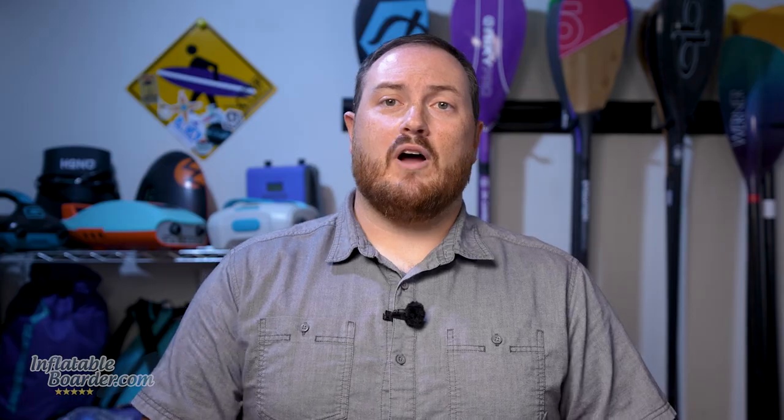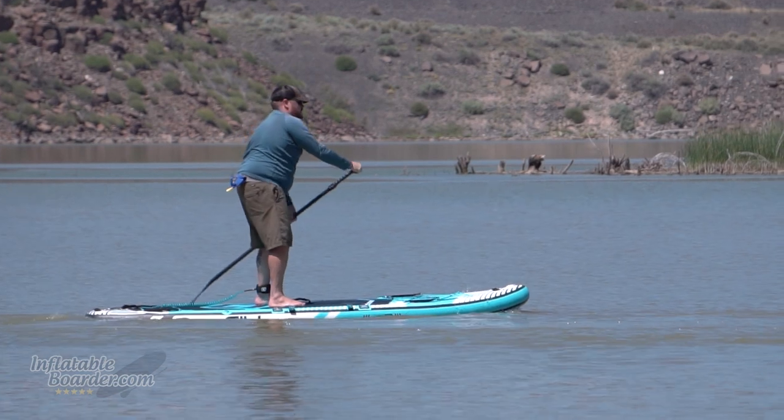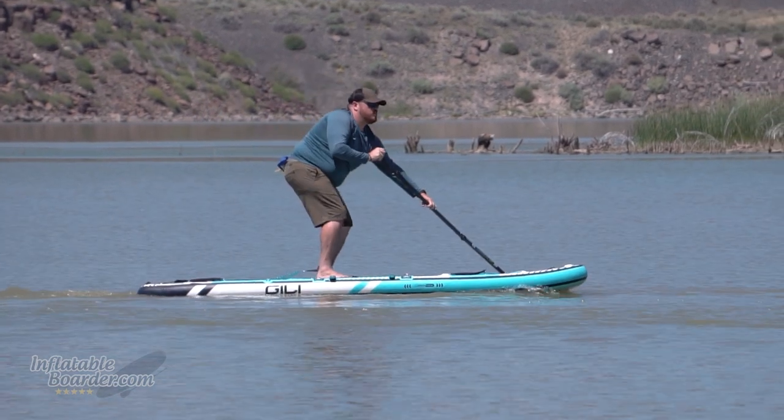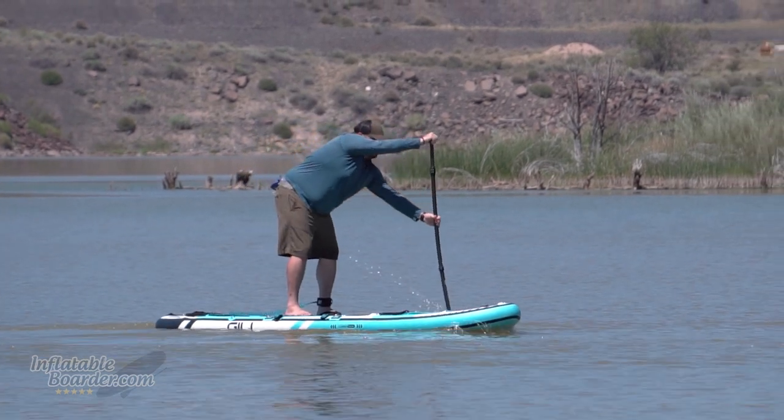Next on our list is one of our most stable paddleboards — the Gilly Mino 10-foot-6-inch. At 35 inches wide and 10.5 feet long, this board is super stable. If you're worried about your balance and ability to stand up, a wide board like this is going to make it super easy. And at 10.5 feet long, it's also still quite agile in the water.